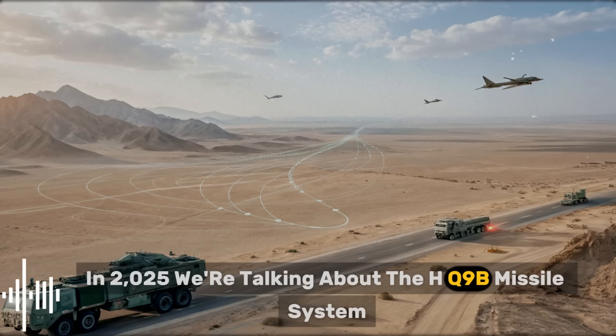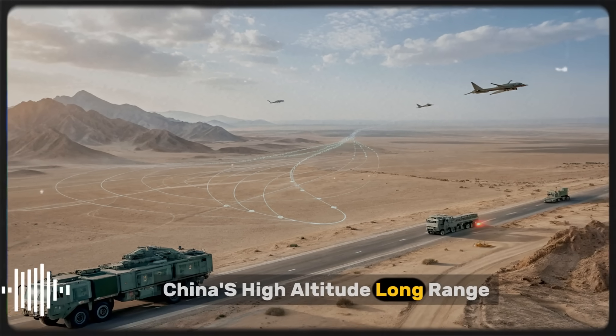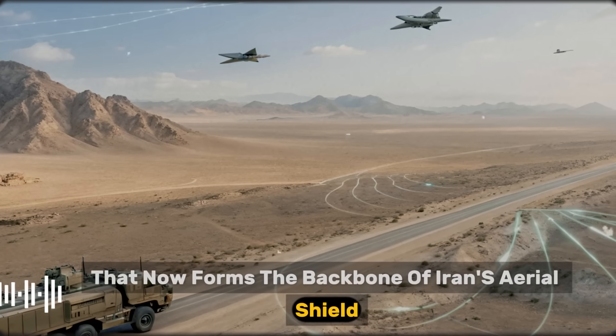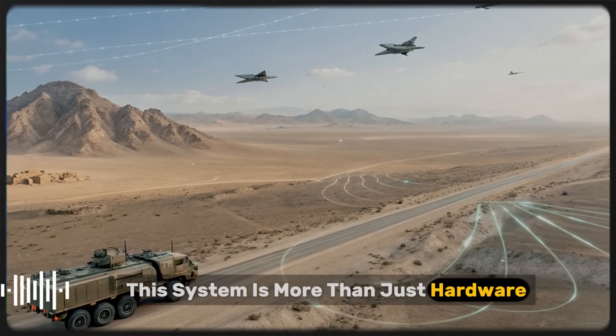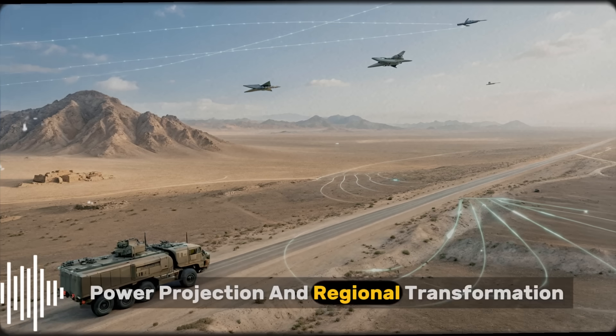We're talking about the HQ-9B missile system, China's high-altitude, long-range surface-to-air missile platform that now forms the backbone of Iran's aerial shield. With rising tensions in the Persian Gulf, this system is more than just hardware. It's a symbol of deterrence, power projection, and regional transformation.